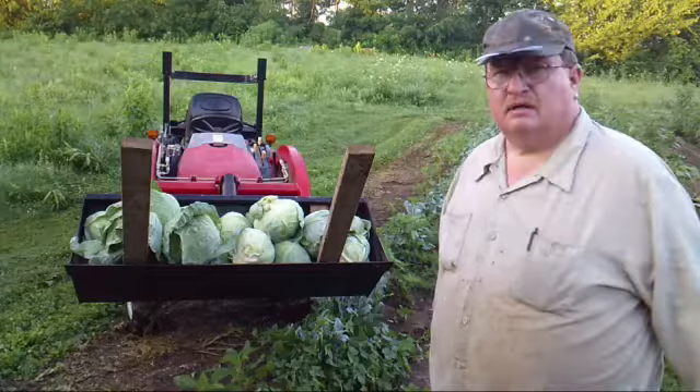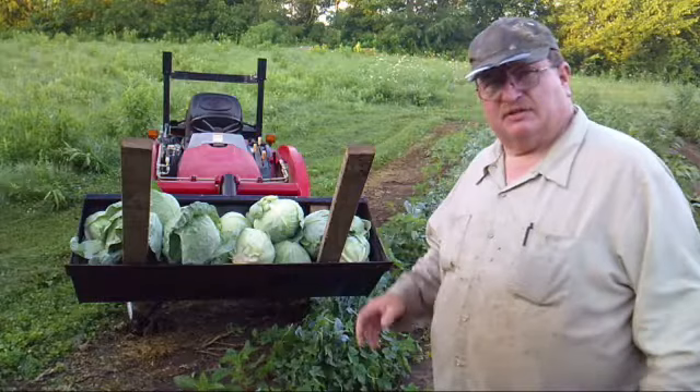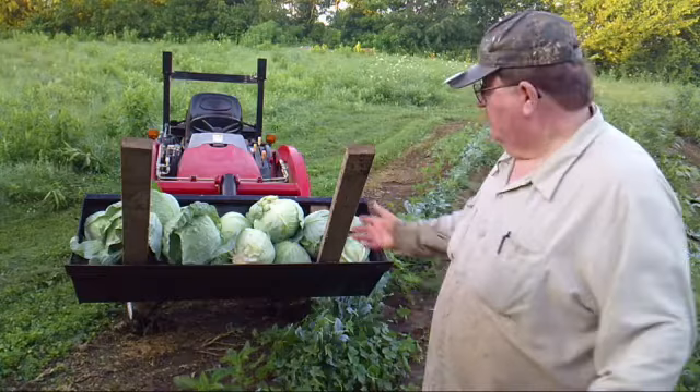23 heads of cabbage. I should have had 26 but the rabbits and the groundhogs helped me by eating the center out, so three of the things didn't form heads. But that's okay — I got all this, a bucket load.